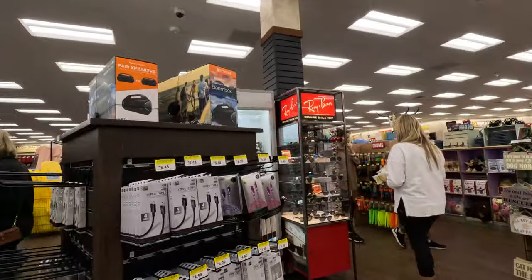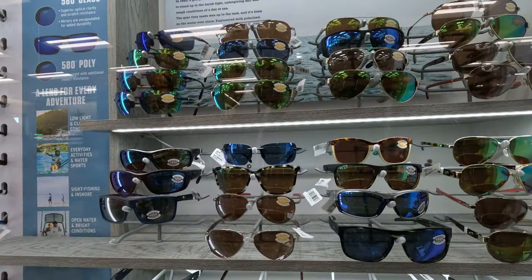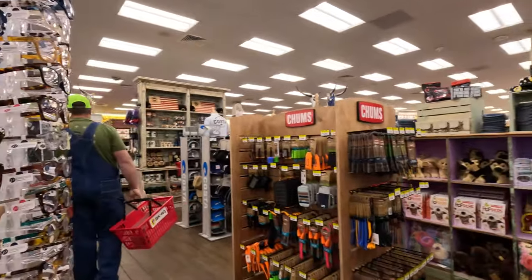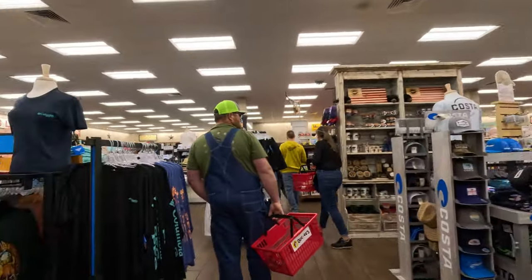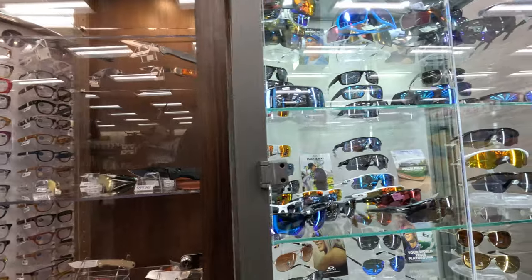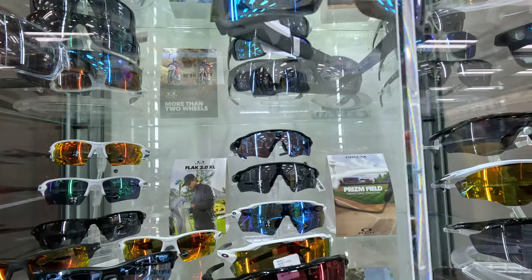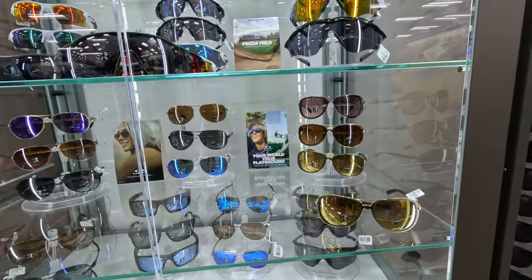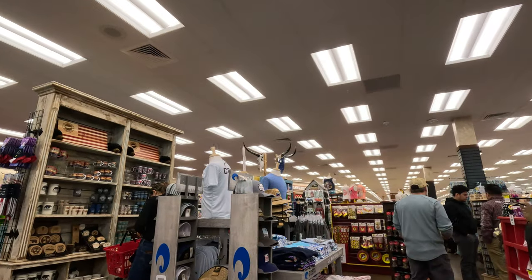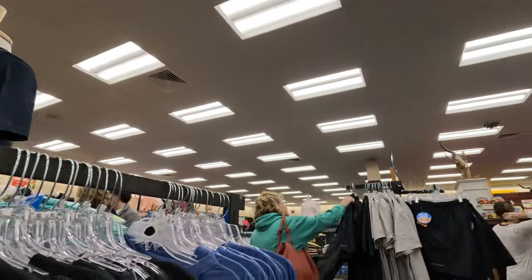They've got Ray-Bans and Costa glasses. I kind of figured those were expensive because I've got a pair of Costas in the car. They've got a knife section here, and Oakleys — can you imagine the price on some of those? All ranging from $200 plus, so not surprising considering what they are.